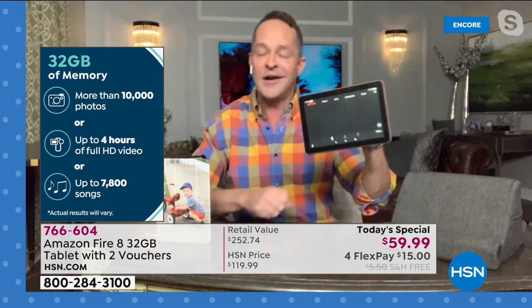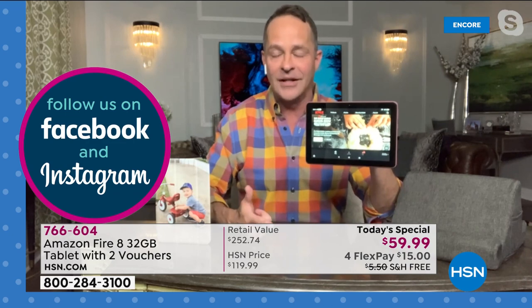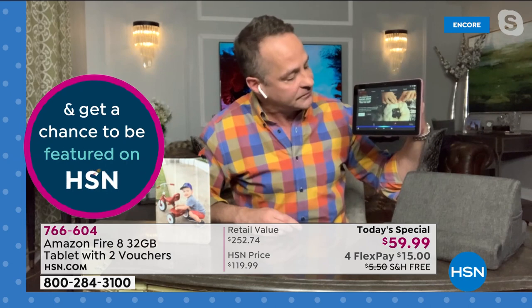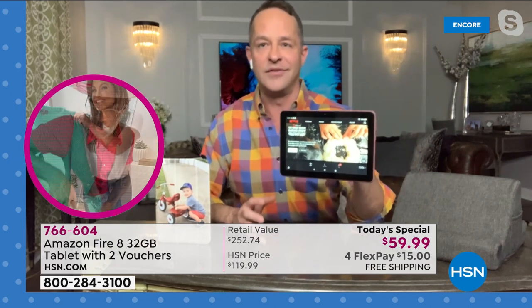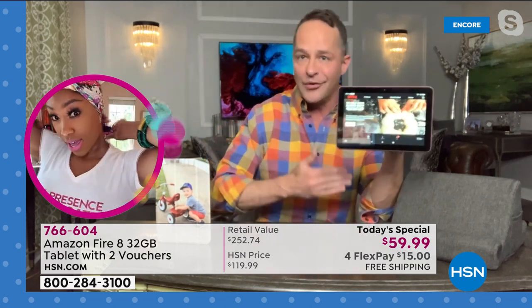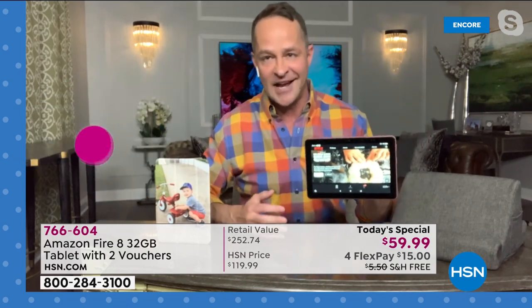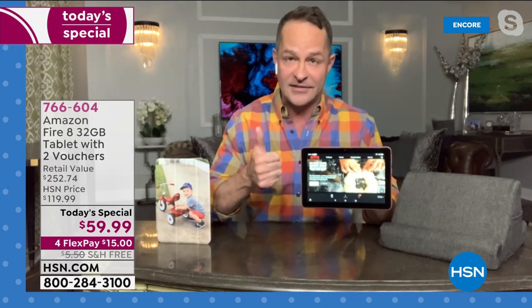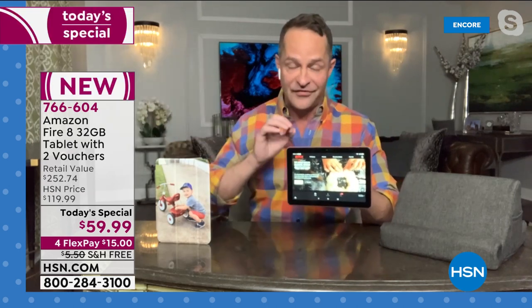Having that built-in voice assistant makes all the difference in the world. There's no searching anymore — it's just a matter of asking whether you want to know what the weather is, find your latest app, or open your camera. It's all at the sound of your voice. The quad-core processor built in is about 30% faster than the previous version of the Fire 8. Again, this is the latest, this is the greatest, this is absolutely brand new.